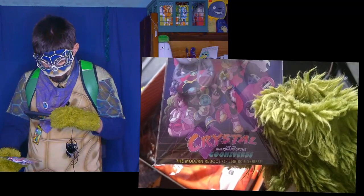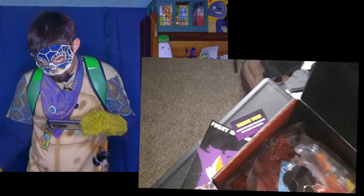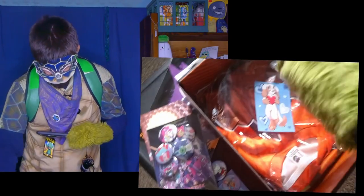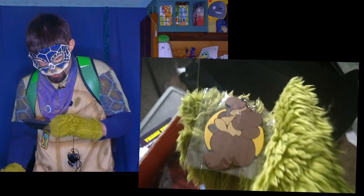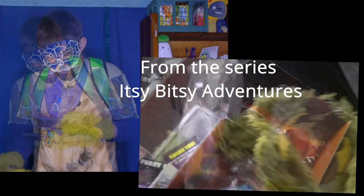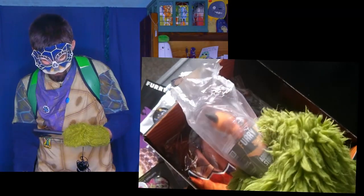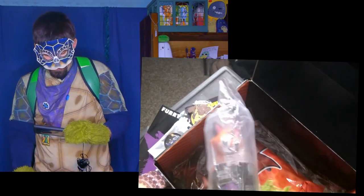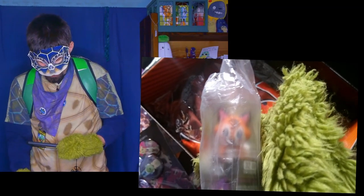Crystal and the Guardians of the Goonverse. Alright, we have a Pop Socket — really cute character. What appears to be a keychain — a nice big rubbery keychain; we'll find out where they're from later. And here we have a USB memory stick — very nice, can always use more memory. If I remember right, the head actually comes off.